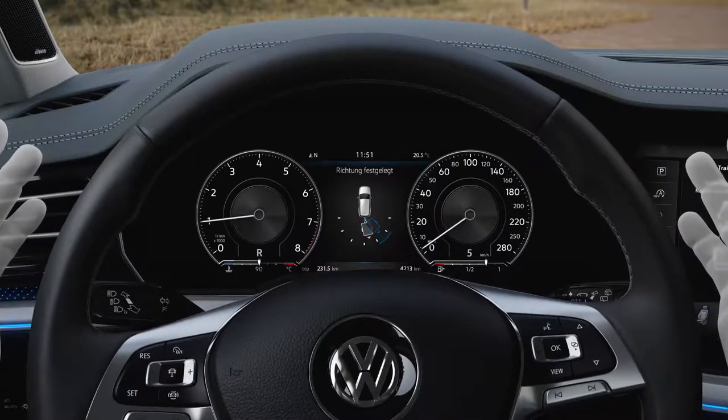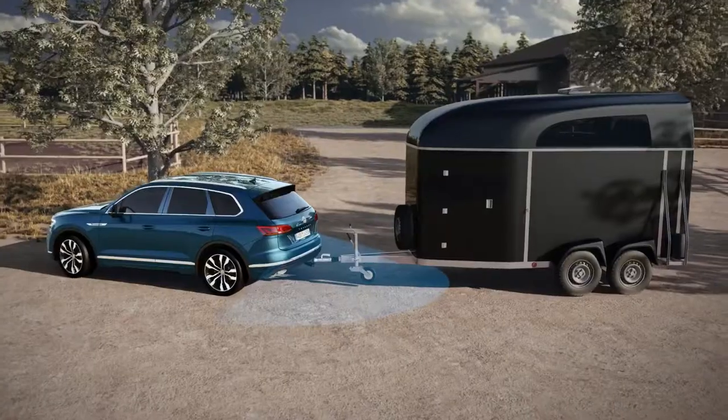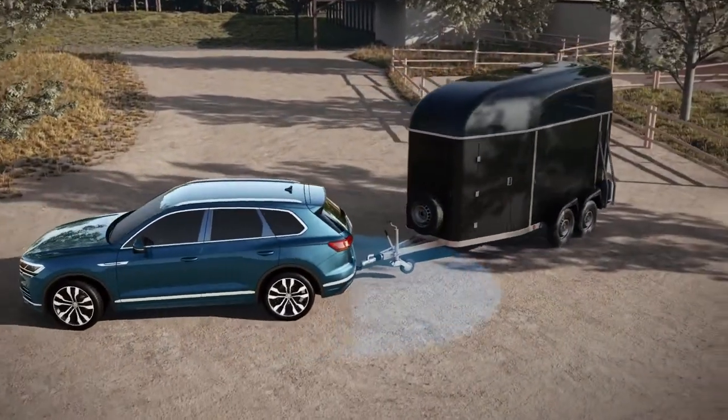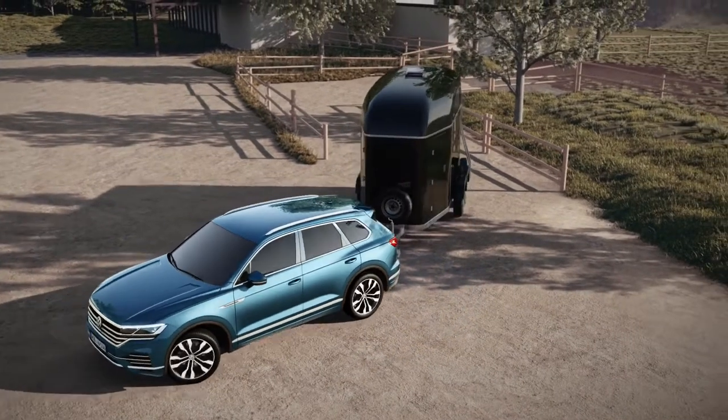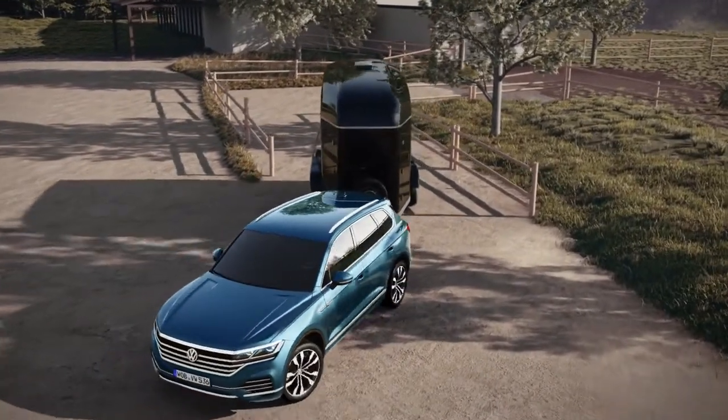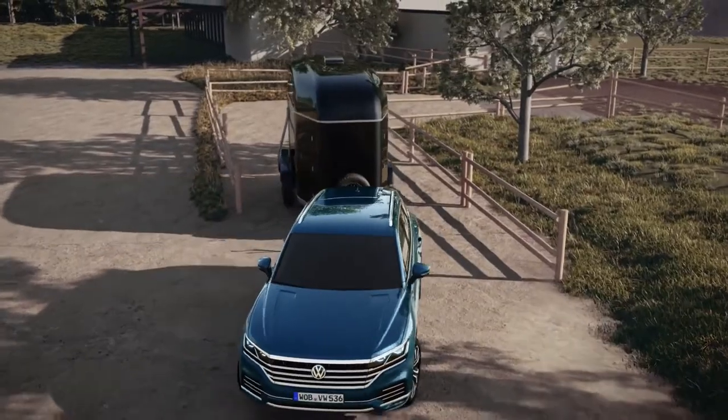Trailer Assist takes care of steering, throttle, brake, and gears. The rear-view camera determines the tow bar's angle, so Trailer Assist knows where it has to steer. Naturally, the driver can correct the direction at any time.